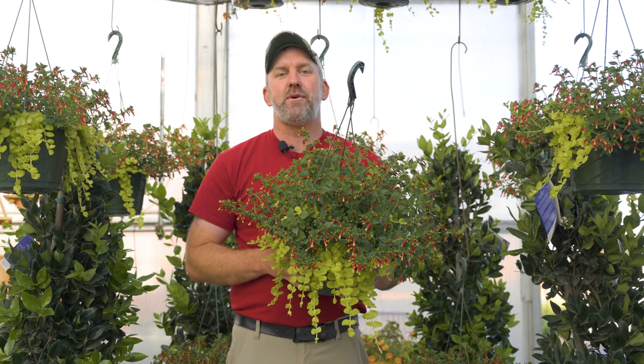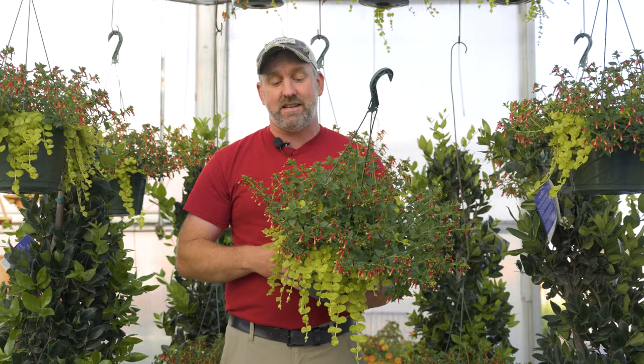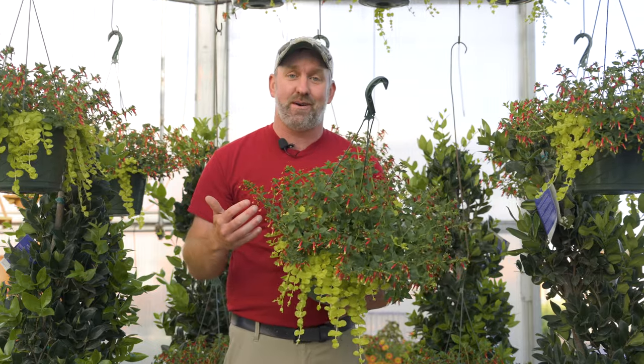Hey everybody, I'm Brian Baumann from Baumann's Farm and Garden and I wanted to tell you about a brand new hanging basket we have here at the farm for this summer.